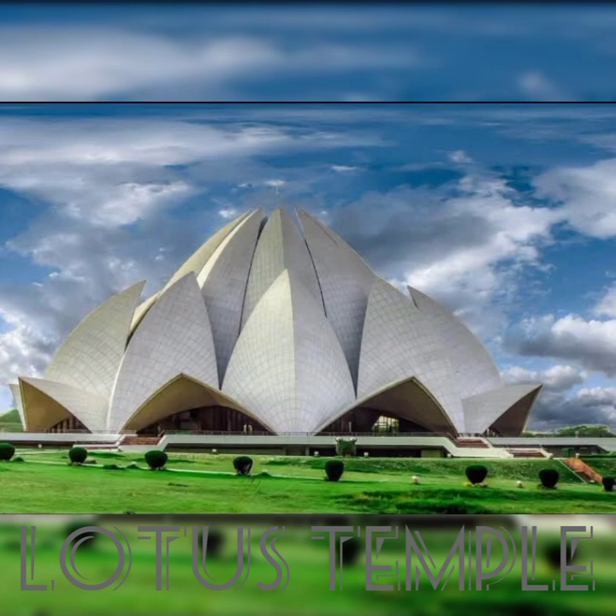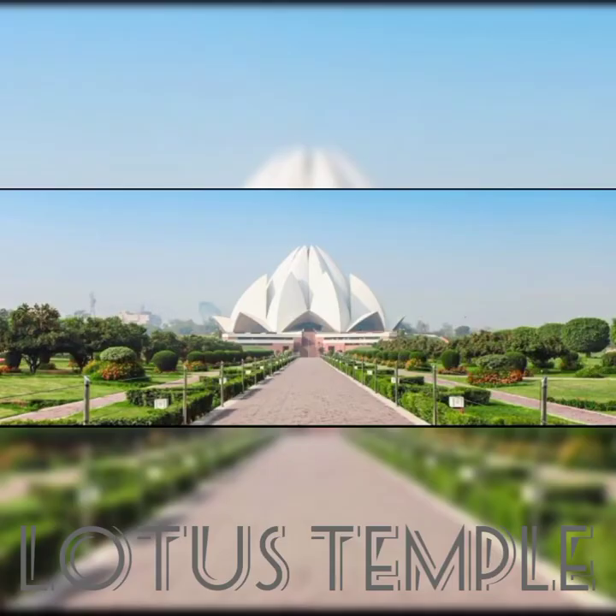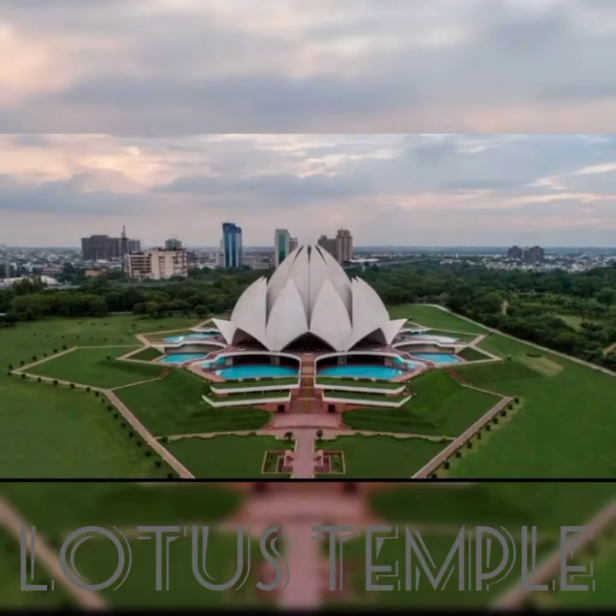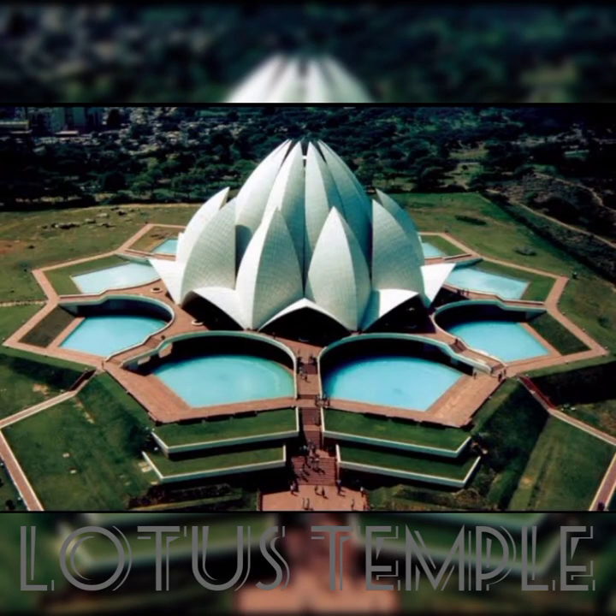4. Lotus Temple. It is situated in New Delhi, India. It was established as a Baha'i house of worship in December 1986. It is well known for having a lotus-like structure and has grown to be an internationally recognized landmark in the city. The Lotus Temple is open to everyone, regardless of religion or any other conditions, like other Baha'i houses of worship.